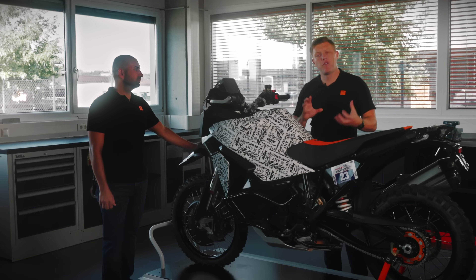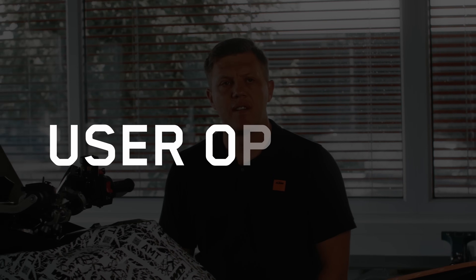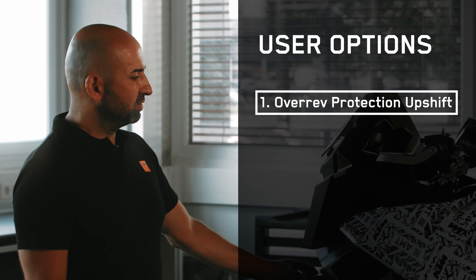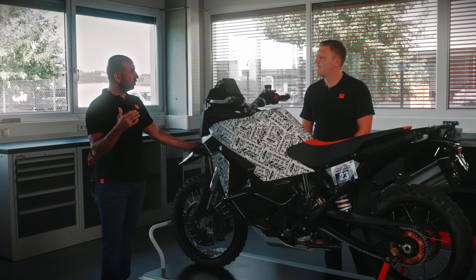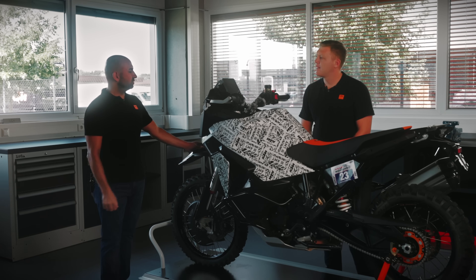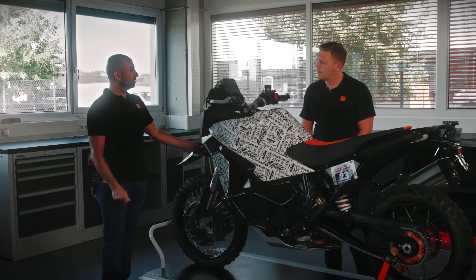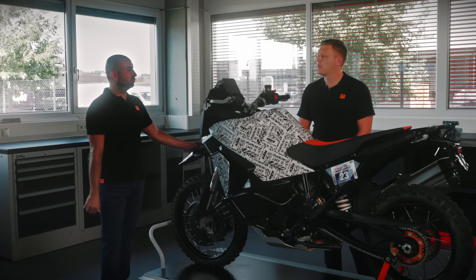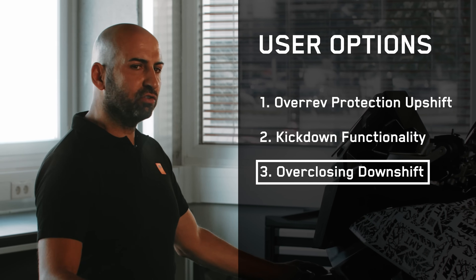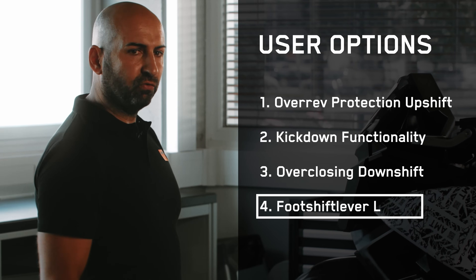AMT also allows customization with four AMT user options. The first is the over-rev protection upshift linked to manual mode — you decide if the system should upshift near the rev limiter. The second is the kickdown function in automatic mode — a fast accelerator opening shifts down one gear. The third is the over-closing downshift function — an additional manual shift trigger you can activate or deactivate.